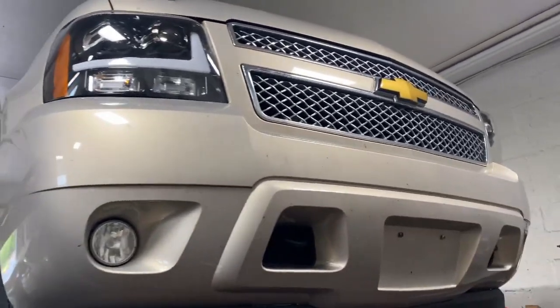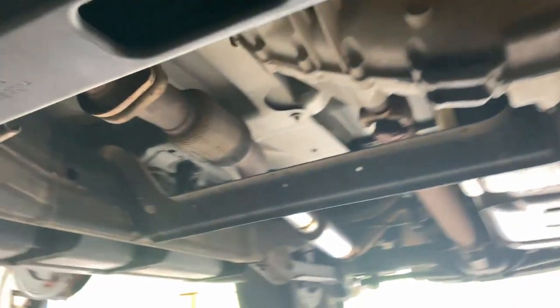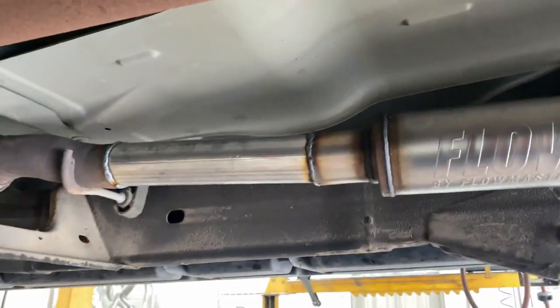2008 Chevy Tahoe 5.3 liter V8, still got factory converters there, and thank god it doesn't have the third converter. Then we put a Flowmaster FX right there.